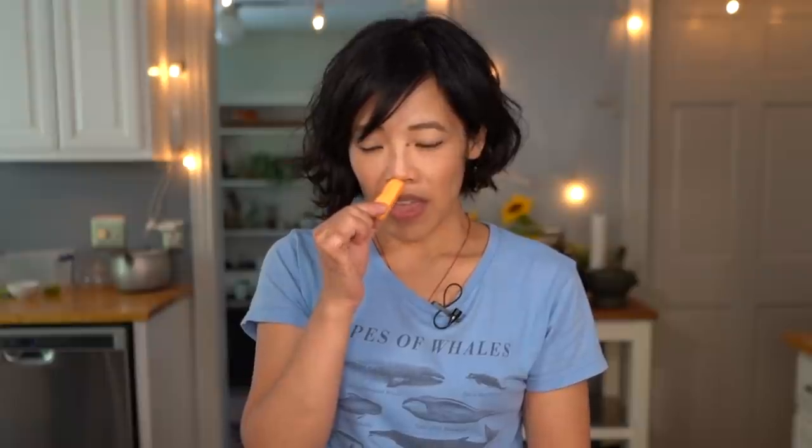I never grew up eating these. I've actually never had a circus peanut before, although I knew what they were, and they have a banana scent to them, which I find interesting. Circus peanuts — you would think peanut butter, but nope. Definitely artificial banana flavor. As most of you know, that isn't my favorite, but I still will try them anyways because this is part of the recipe I'm going to be making today.